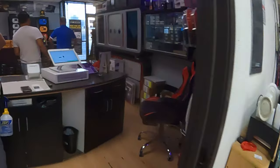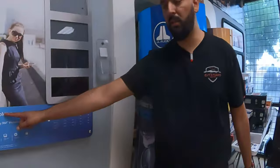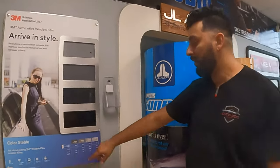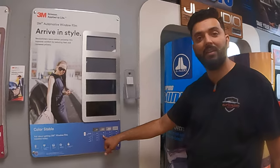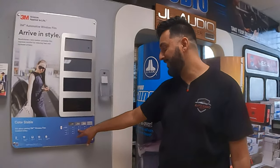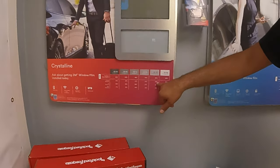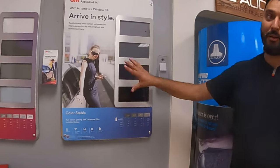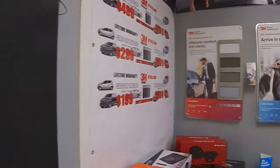We're going to follow him into the showroom. The Color Stable we did last time — we're not going to carry it anymore because Ceramic is going to replace it. 25% always looks nice. The darkest shade of crystalline still only blocks 77% infrared — it goes off the quality of film, not the shade. So there you go — now you know what to order: get the crystalline. That's it.